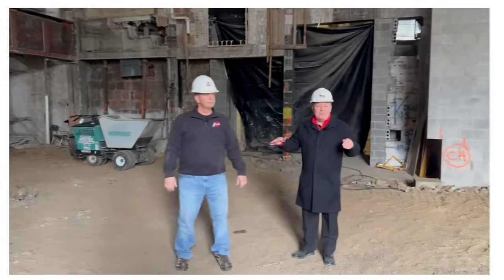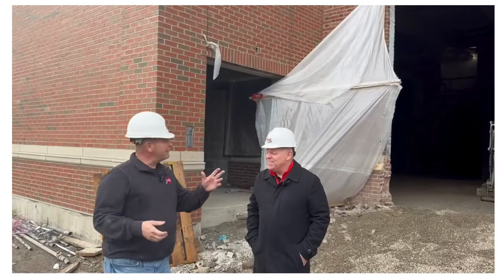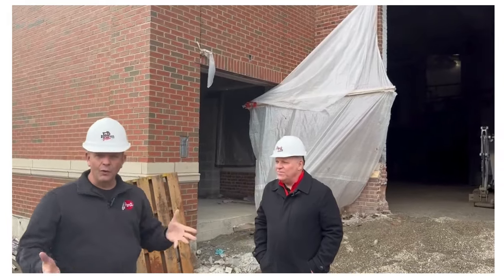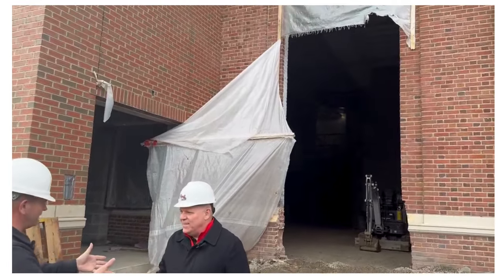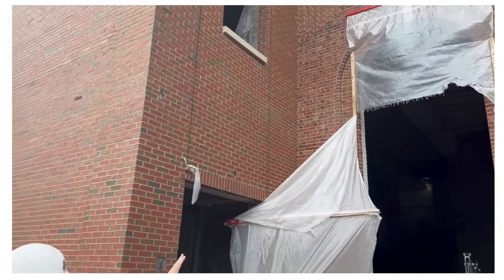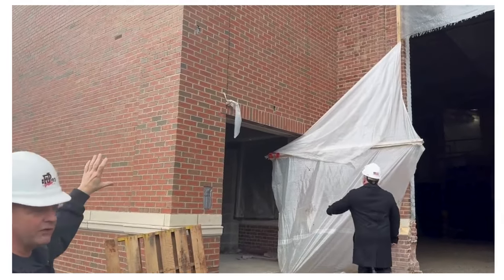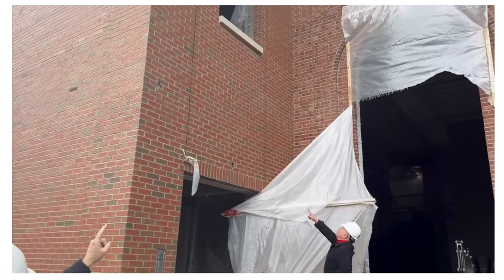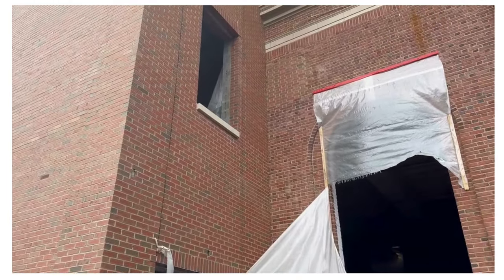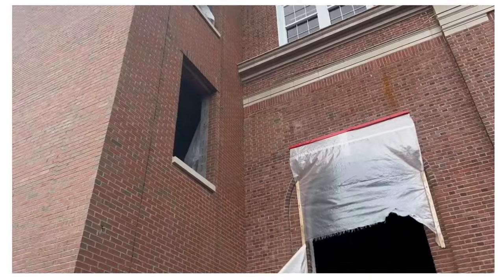We've come through the broken wall of the old auditorium, which will become first grade classrooms. That's an old window they broke through. The amazing thing is — look at the new fire tower and how the brick matches the old school. It's over a hundred years' difference and they've done an unbelievable job.